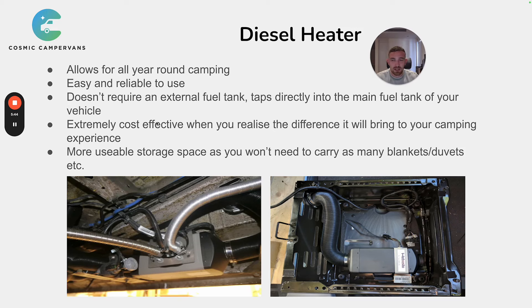The difference it makes to your camping experience is massive and absolutely worth the money. You won't be freezing cold, and you can return to a van that's already warm without running the engine. You also get more usable storage space because you won't need to carry as many blankets or duvets — just take your normal sleeping bag, and the van will be warm all night long.